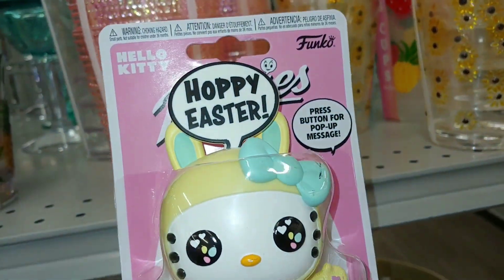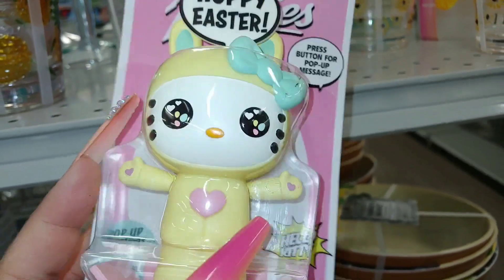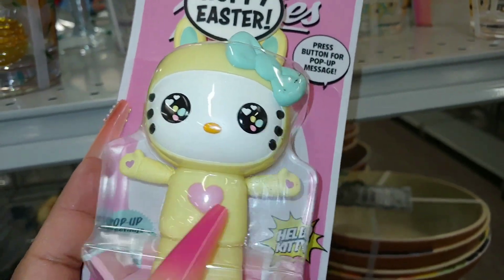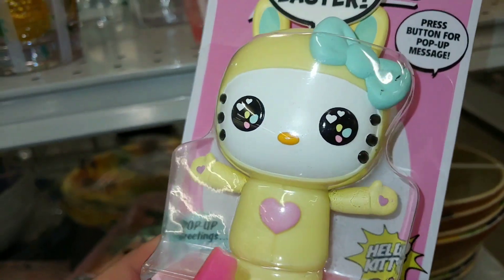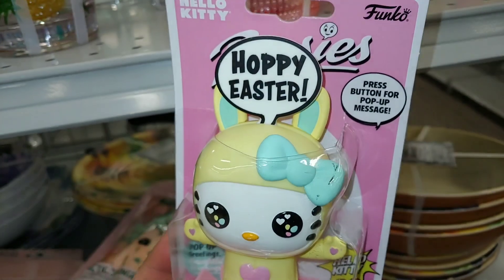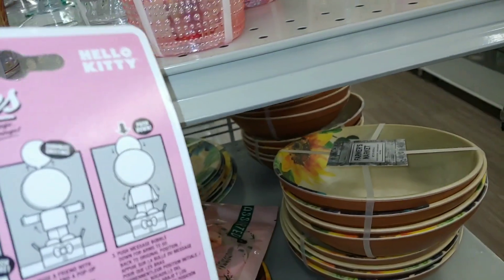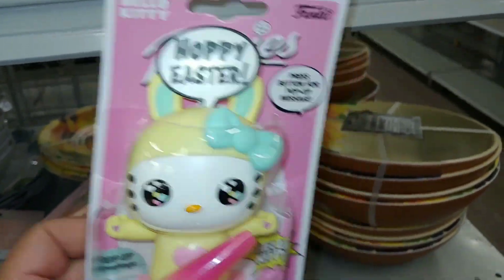It says Hoppy Easter — Hello Kitty dressed up in that little suit with a heart in the front. It's a combination of Easter and Valentine's. Look at those little heart sprinkles inside her eye and a little baby sprinkle on her hand. Press the button for a pop-up message. $4 — that is cute.